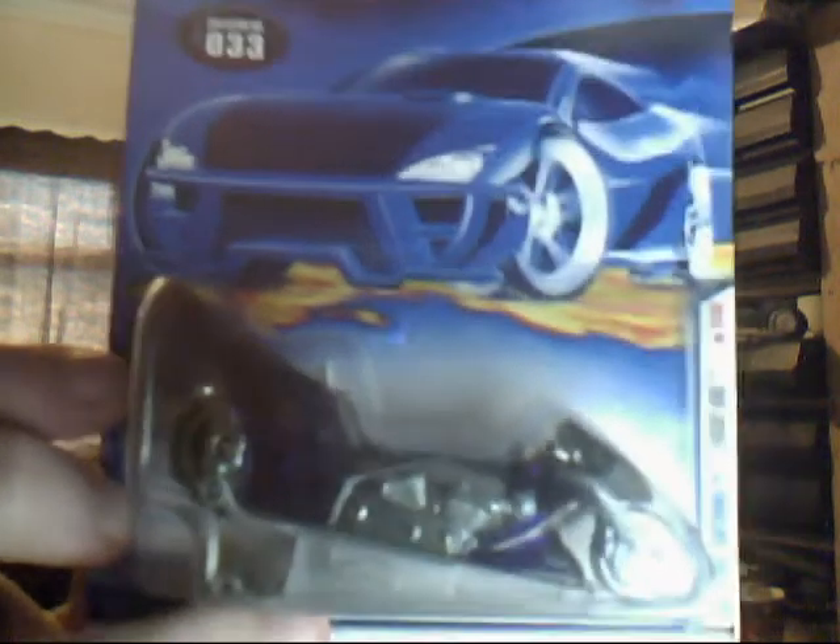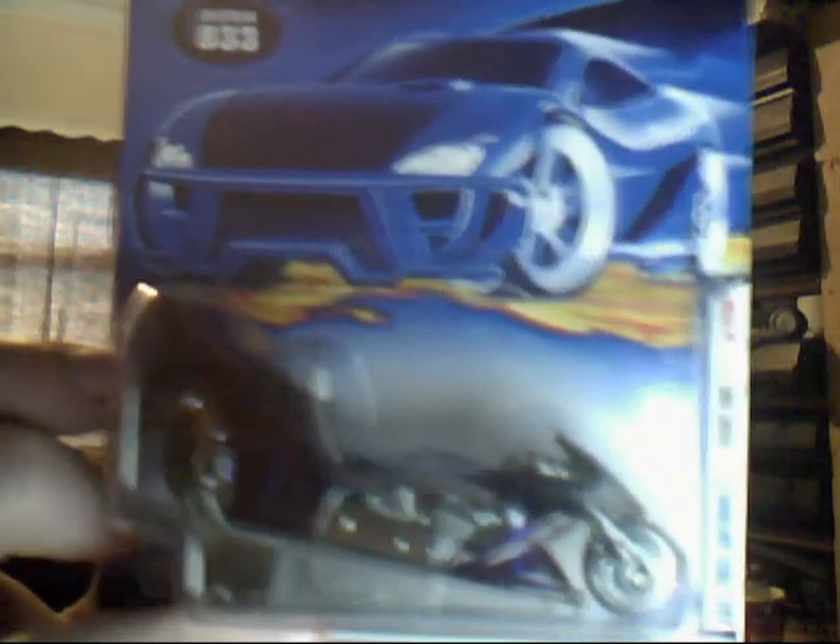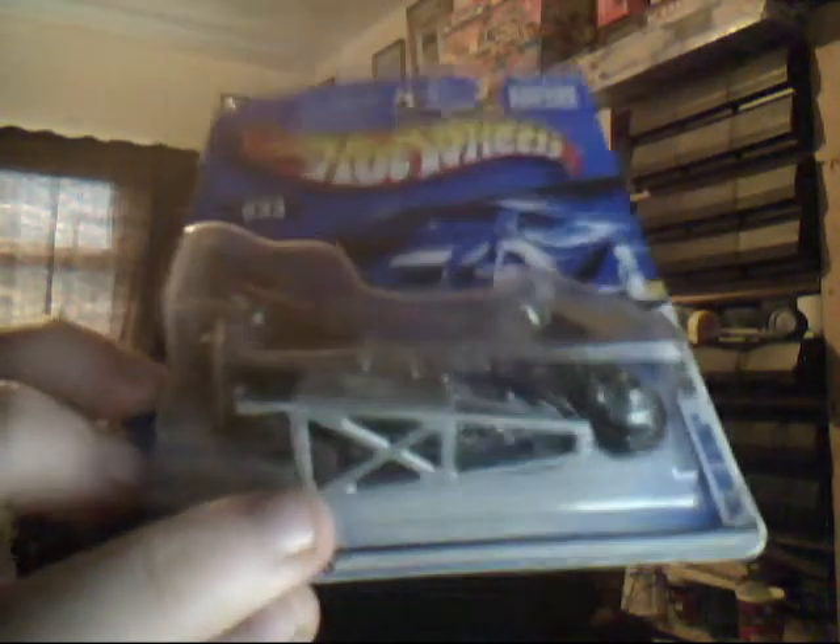Collector number 31, we have the 2001 first edition Mono Pisto. Getting quite old now. Very nice first edition — you can see in the corner it does say 'First Edition.' Collector number 33, 2001 first edition, the Fright Bike. This is the dragster bike that has been converted. It's got a plastic hoop on the back which would be easily lost — if you find this loose you'll probably just find the bike without that plastic bit underneath, as it does pop off very easily. Beautiful find.